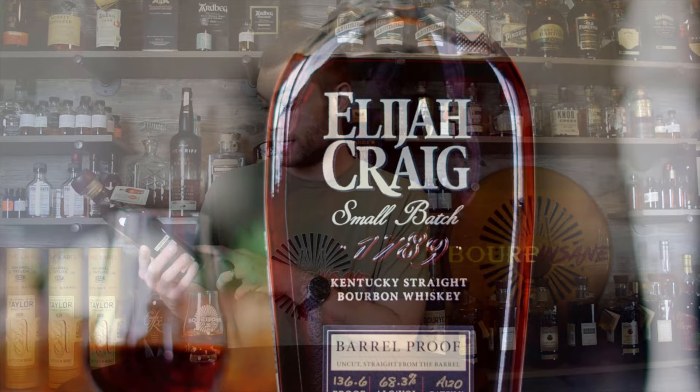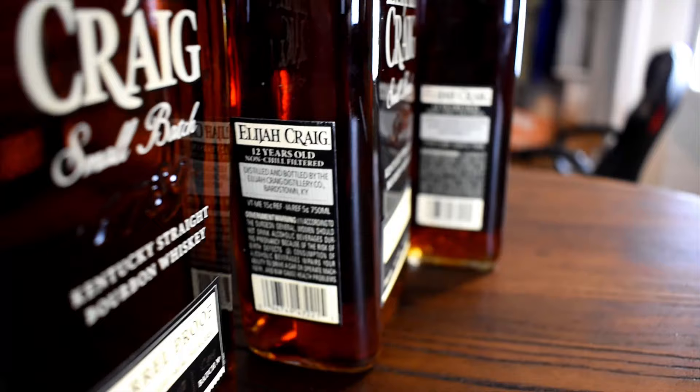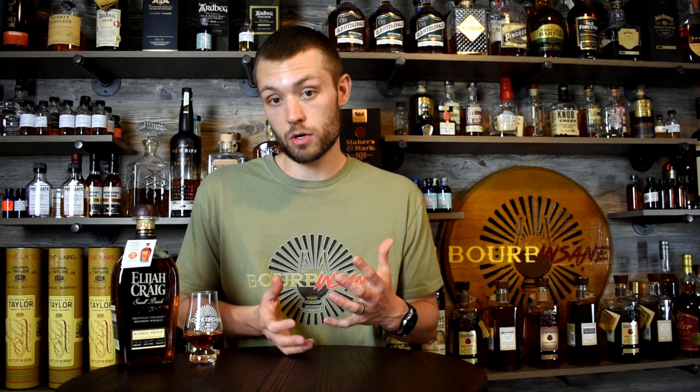This is a hot bottle — 68.3%, so we're pushing hazmat on this. 136.6 proof. It does have a 12-year age statement on the side of the bottle, which Elijah Craig Barrel Proof still carries. And non-chill filtered — makes all the difference.